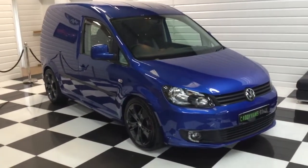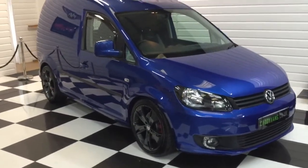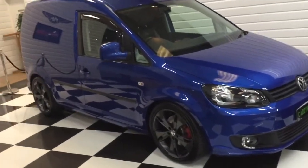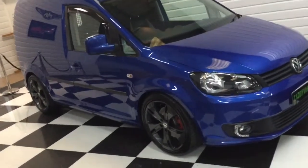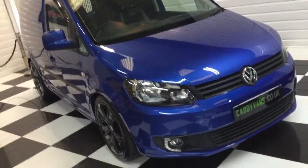I've got a really nice Caddy here. We've taken it in part exchange. A gentleman's bought a brand new offer. This is a 2014 on a 64 plate. It's only done 36,000 miles. It's a 2 litre TDI Highline, but it's the factory 140 with a 6 speed manual gearbox.